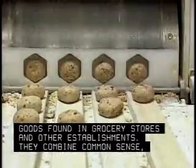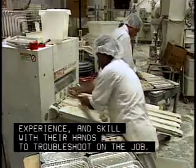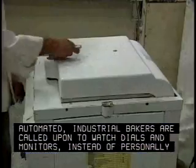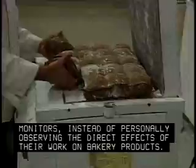They combine common sense, experience, and skill with their hands to troubleshoot on the job. As the industry becomes more automated, industrial bakers are called upon to watch dials and monitors instead of personally observing the direct effects of their work on bakery products.